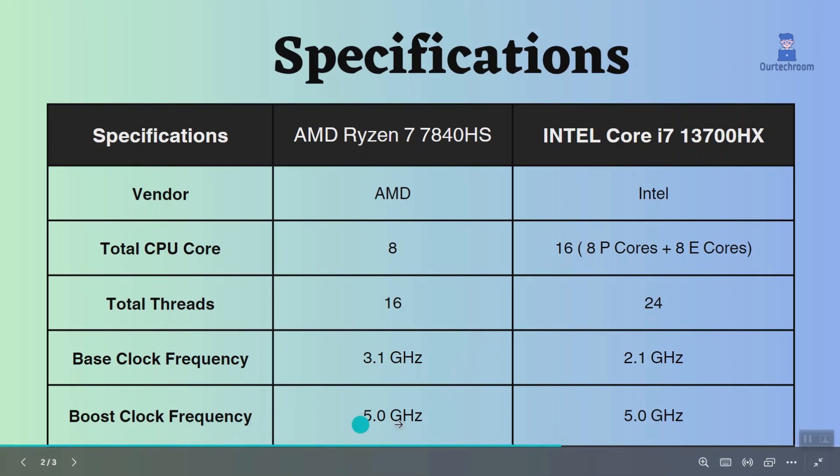Boost clock frequency is 5 gigahertz and the same for both processors, so they can perform similarly when the CPU is in a busy state.